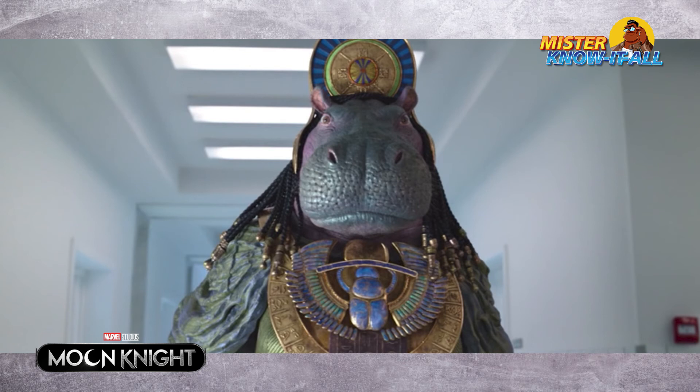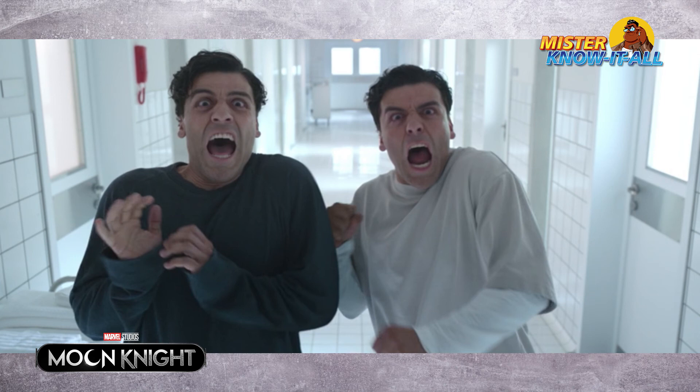Mark and Steven rush out through a door and see a giant hippo. This is the Egyptian goddess Tawaret — a hippo-based goddess of childbirth, and also the wife of Bes, the god of luck and probability. It's a startling moment but it looks dope. That's how the episode ends.